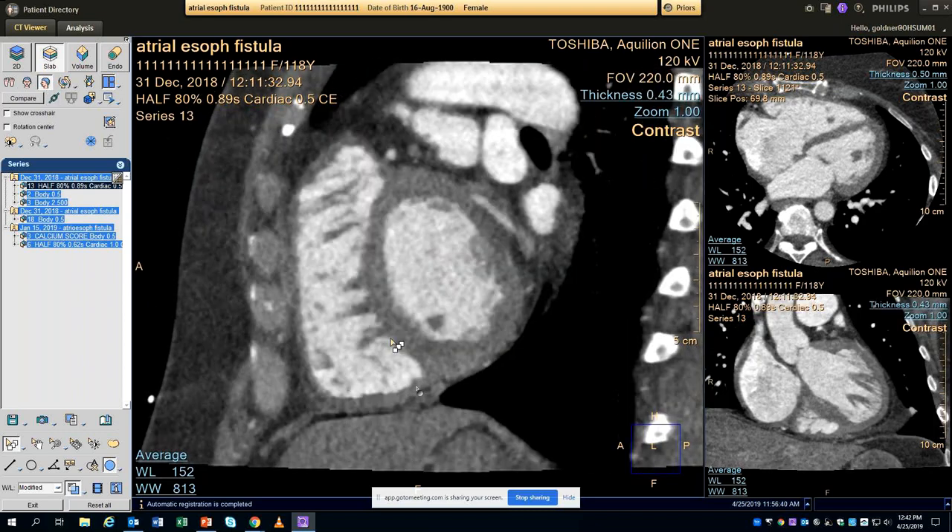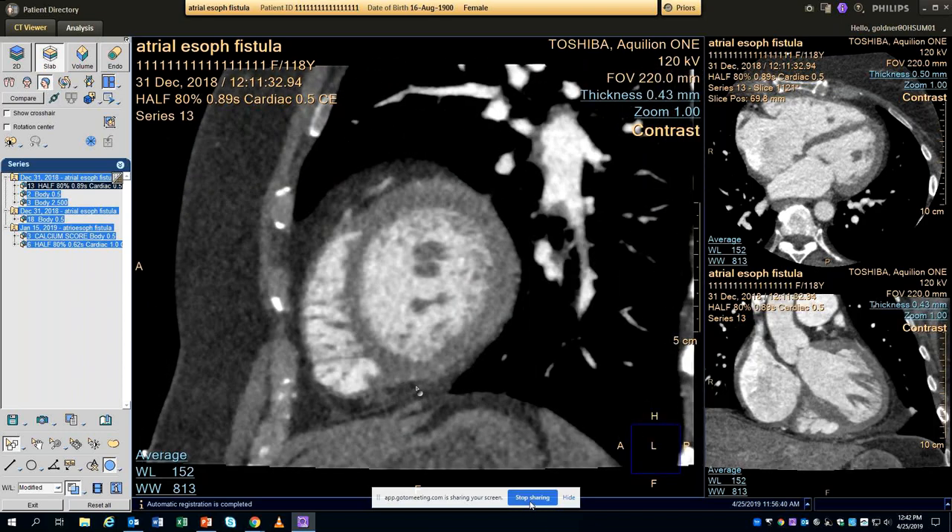Looking back at the first case, there appears to be a big inflammatory mass — possibly an abscess that eventually eroded into the left atrium, explaining the delayed presentation. The esophagus is more medial, just in front of the spine, and there's more than just esophageal wall there — there's extra tissue consistent with inflammation.